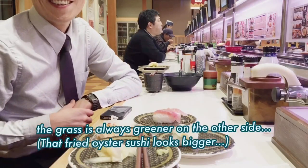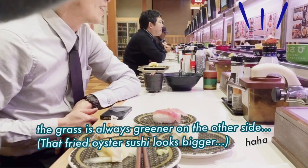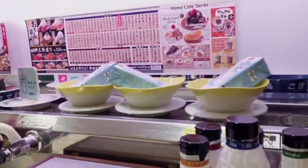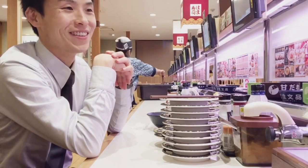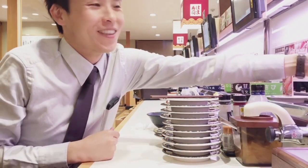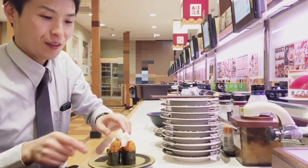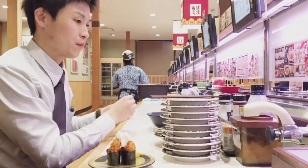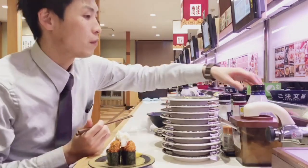The grass is always greener on the other side — that fried oyster sushi looks bigger than the one I had, so I ordered it again. Waiting, waiting, waiting... here it comes! Yes, it's bigger. Squeeze lemon and soy sauce.